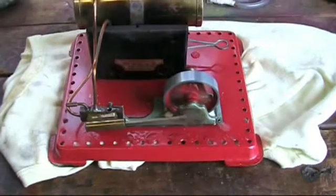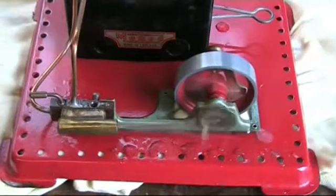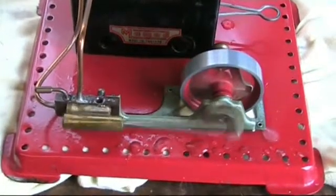And with the throttle still open there, going like a dream.